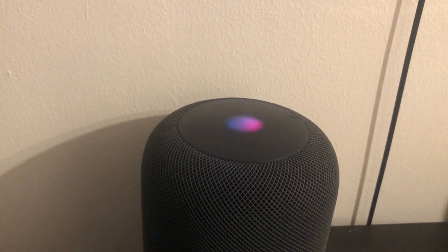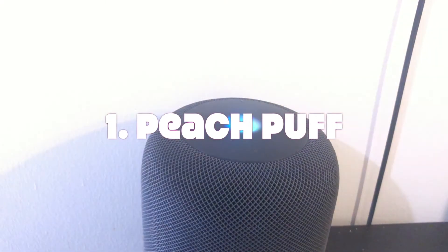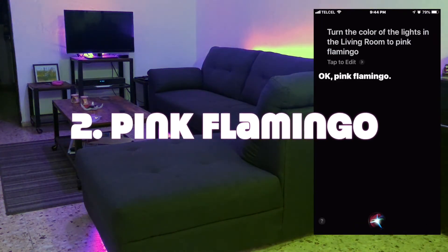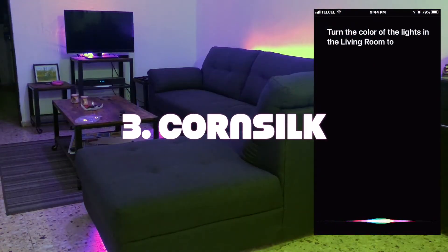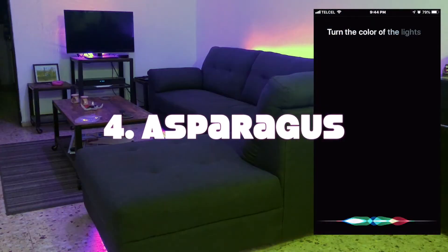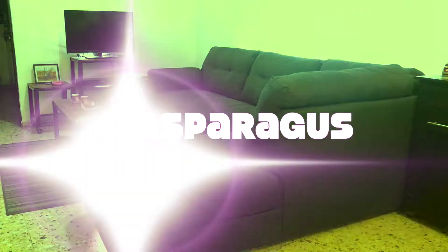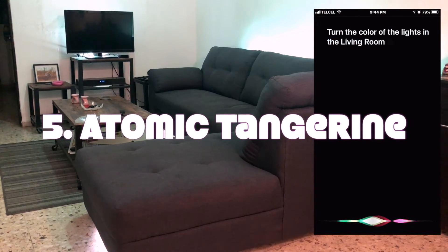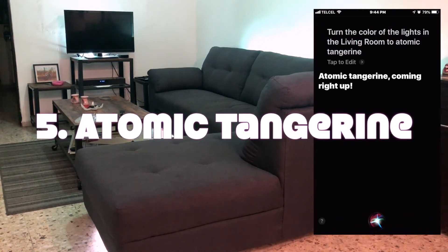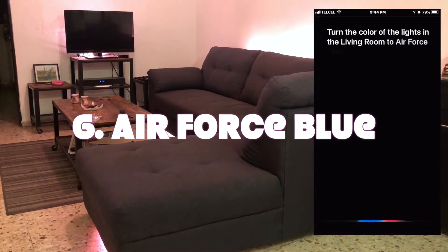Hey Siri, turn the lights in the living room to peach puff. Got it.